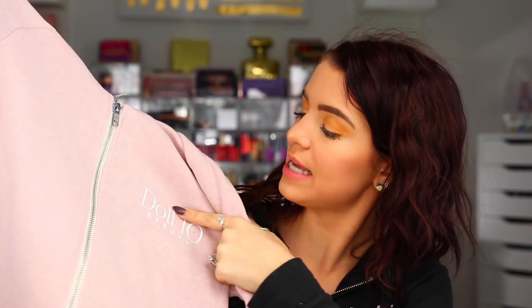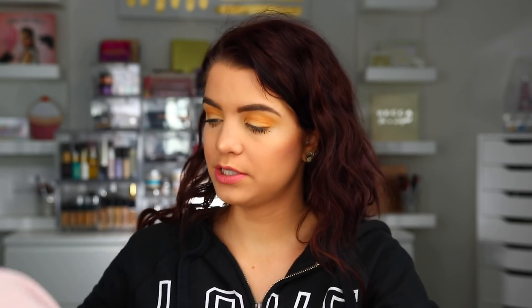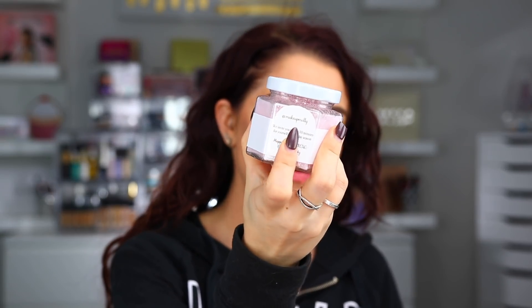This next box was the only one I actually opened this week — it said 'open by 11/20' so I wanted to make sure. It came from Doll 10 and they sent over the cutest little package for the holidays. Inside there is this little sweatshirt — it says 'Doll 10 Beauty' and on the back it says 'hashtag doll squad.' It's one of those sweatshirts that's cozy and fuzzy on the inside. I already wore it as soon as I got it — it fits perfectly and it's so cute. I always love getting clothes in the mail; comfy clothes are the way to my heart. They also put in some bath salts with my name on the back.